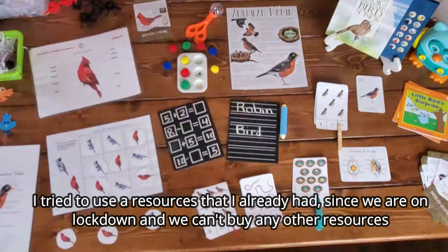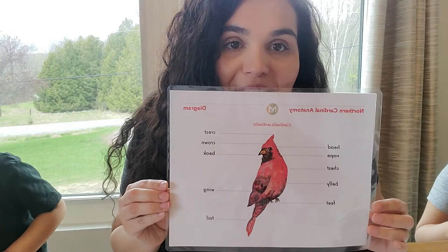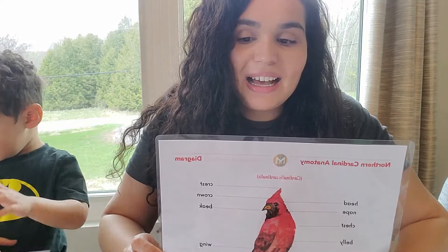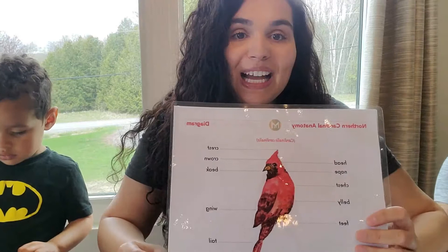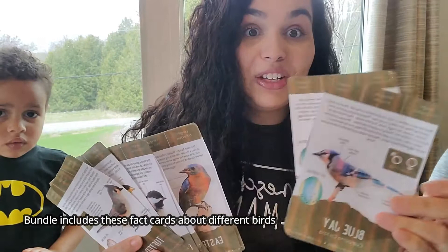From this nature bundle, we are doing three different units. I grabbed a bunch of different bird units and put it all together. One of the birds we are studying today is the Northern Cardinal, and we're going to be looking for this bird outside. We have a lot of these birds where we live, and now that we're studying them, we're getting to know facts about them. We're going to go outside soon and do a scavenger hunt to find these birds.